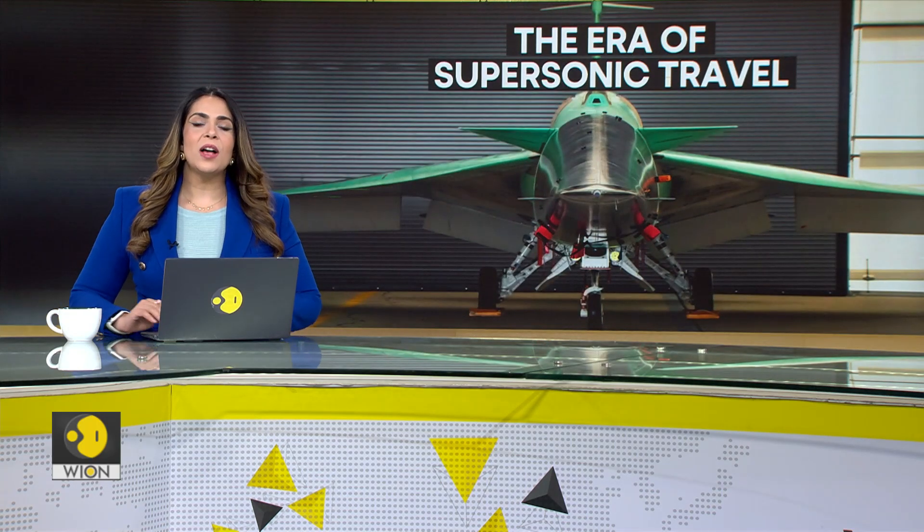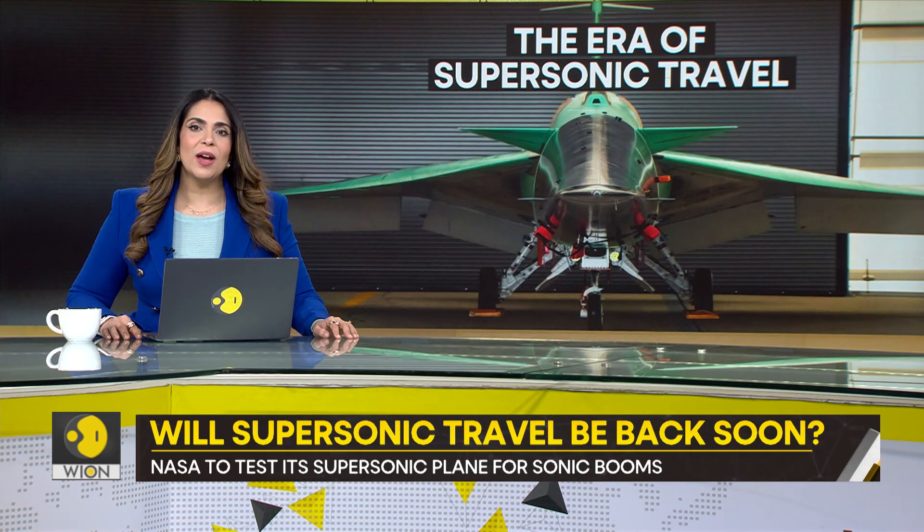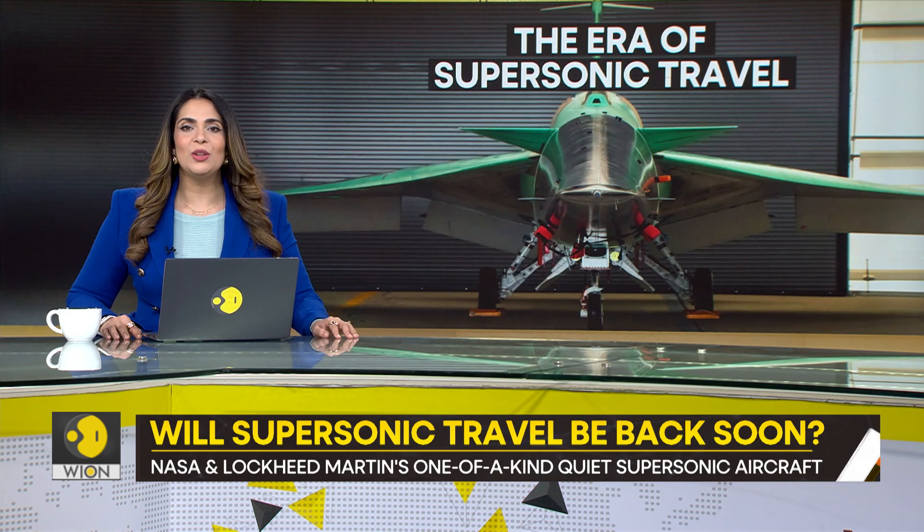From one plane to another, this one flies faster than the speed of sound. The new quiet supersonic plane X-59 is here. It is a brainchild of Lockheed Martin and NASA. They are trying to bring back supersonic travel and they plan to demonstrate it via the new X-59.